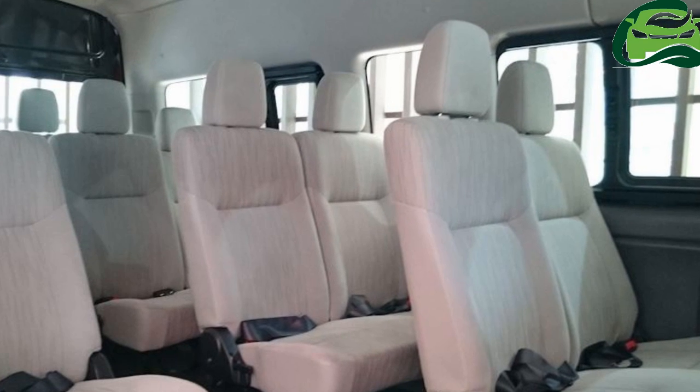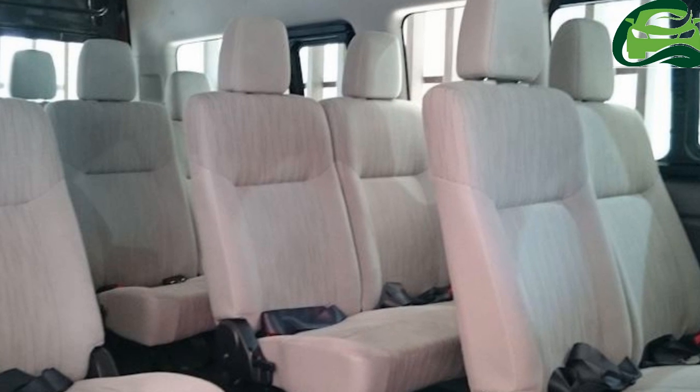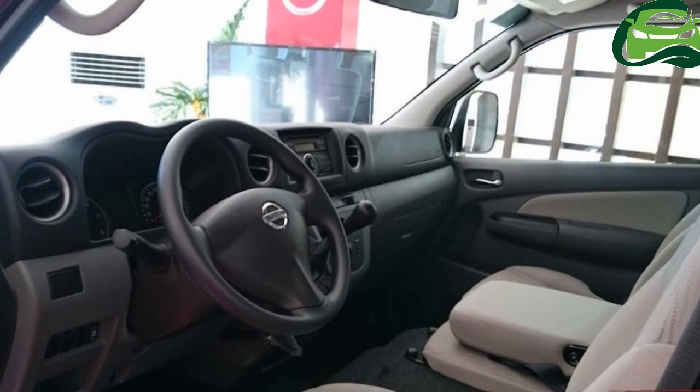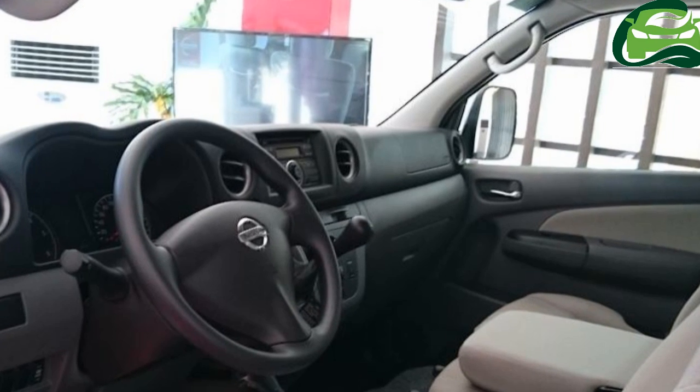Safety features in the Nissan Urban Premium include dual SRS airbags, seatbelts for all occupants, child lock on the sliding door, and ABS with brake assist.